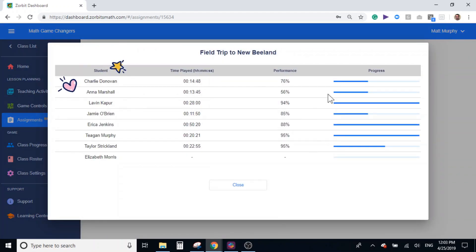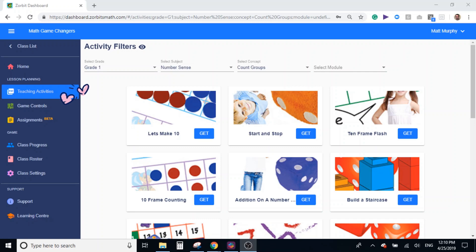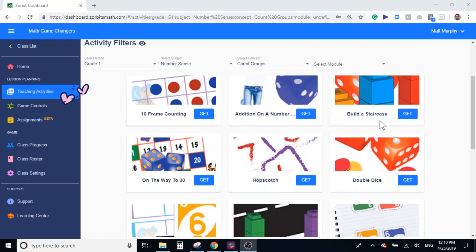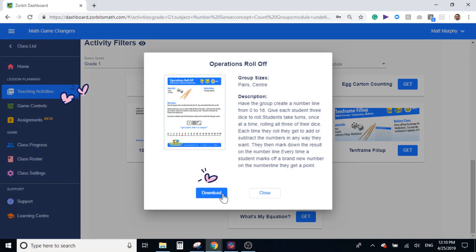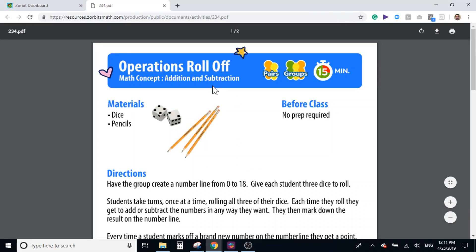Looks like Charlie and Anna are having a little trouble. Craft a targeted lesson plan for them by pairing additional in-game assignments with recommendations from the Teaching Activities Library. These activities are the perfect hands-on complement to their in-game experience.